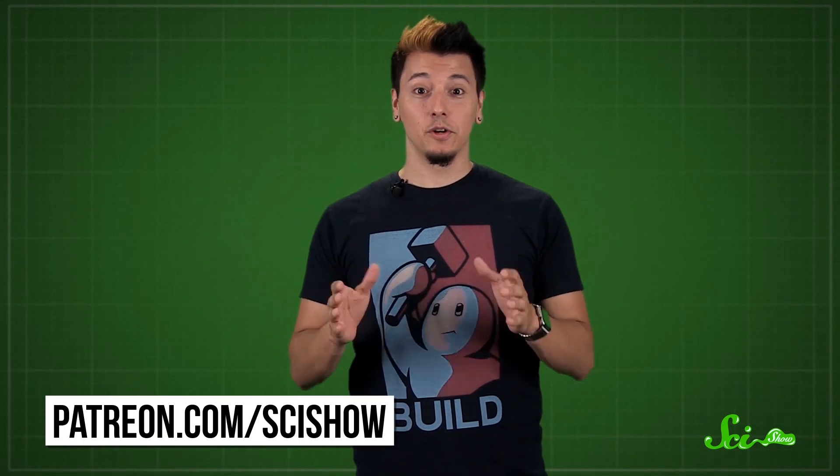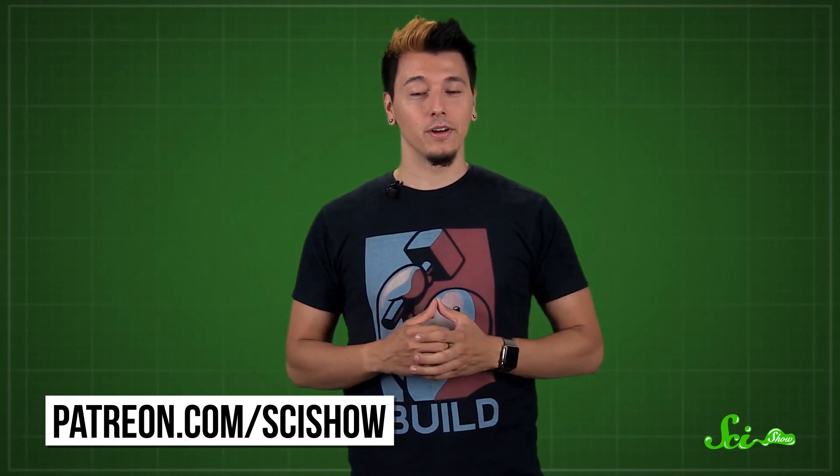Which robots would you have included in your list? Let us know in the comments below. Thanks for watching this episode of SciShow, which was brought to you by our patrons on Patreon. If you want to help us keep making videos like this, check out patreon.com/scishow, and don't forget to go to youtube.com/scishow and subscribe.